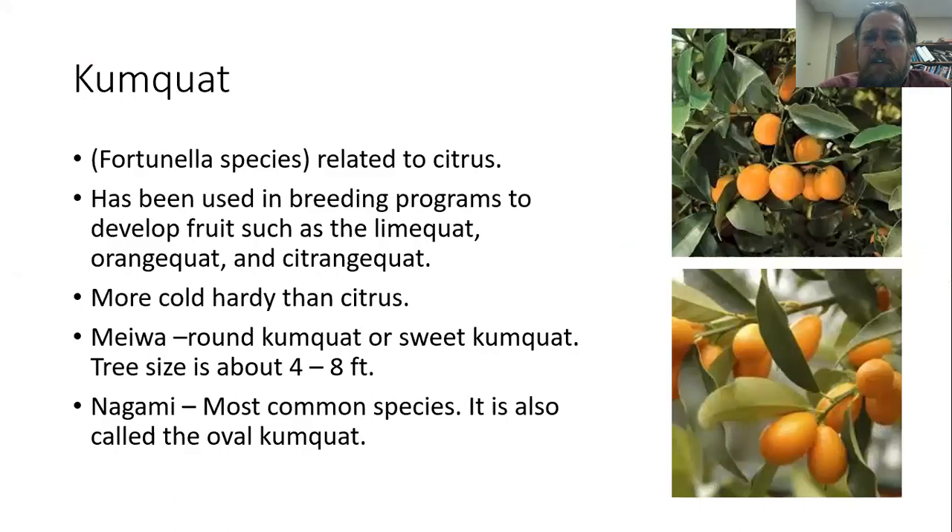Kumquat — again, not a true citrus but in the genus Fortunella — has been crossed with many citrus plants to produce limequats, orangequats, and others. It is very cold-hardy. There are two major groups: the Meiwa or round kumquat, which has a rounder shape and sweeter taste, and the Nagami kumquat, which has a more oval shape and not quite as sweet. These trees are quite small, only 4 to 8 feet tall. My preference is very much for the Meiwa kumquat, but I recommend you try both and see which you like better.